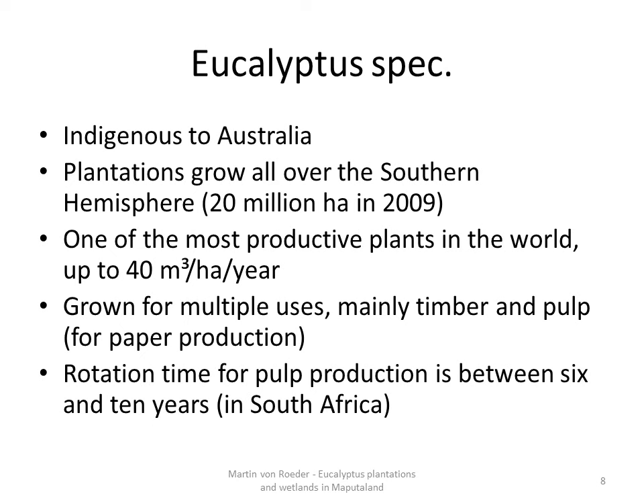For comparison, here in Germany growing rates are between 8 and 12 cubic meters per hectare per year. Eucalyptus is grown for multiple purposes but mainly for timber and pulp production. The rotation period is between 6 and 8 years in South Africa.